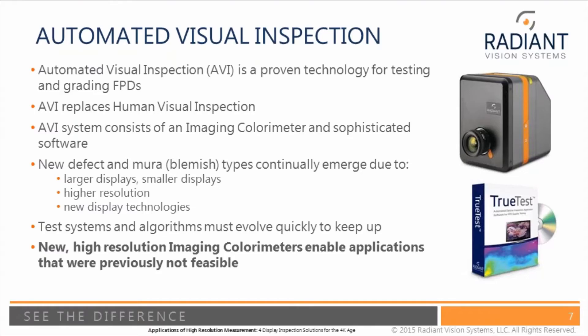The purpose of automated visual inspection is to replace human visual inspection. At Radiant, our automated visual inspection system consists of an imaging colorimeter and sophisticated software. The imaging colorimeter is a 2D measurement device — a scientific grade cooled CCD with very high performance — designed to measure brightness and color scientifically. That's connected to software, and together the two devices form the eyes and the brains that replace the human visual inspector.